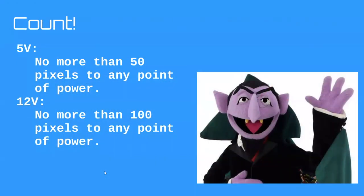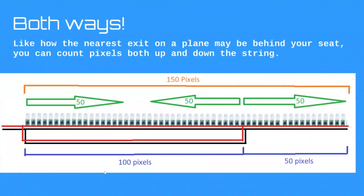Third rule — we're going back to counting. Here's where 12V has the advantage because it's a bigger number. Pay close attention to the terminology: for 5V, count no more than 50 pixels to any point of power. For 12V, count no more than 100 pixels to any point of power. Notice how I'm wording it: no more than 50 pixels to any point of power. Much like the nearest exit on a plane might be behind your seat, you can count pixels both up and down the string.